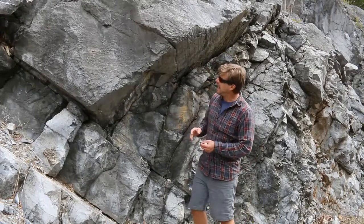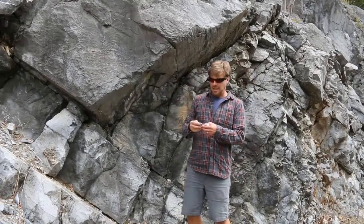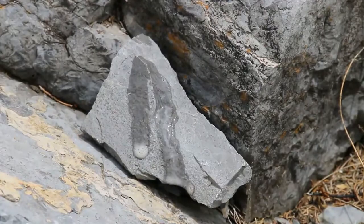A couple things to note: they tend to be pretty thickly bedded, and the color is this sort of dove gray — a really light-colored gray. If you put acid on it, it fizzes vigorously, telling you that this is essentially pure calcite. There's very little mud in this rock, very little in the way of sand. There's no source of land to generate sand or mud anywhere nearby.